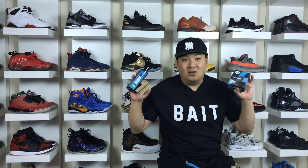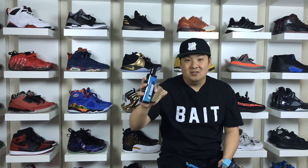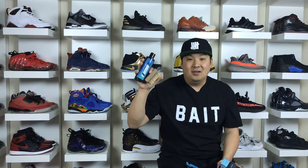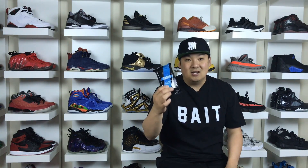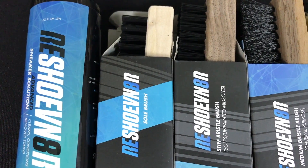The number 3 spot goes to sneaker cleaners. This is definitely one of those essentials for sneaker people — pretty cool to clean your sneakers up and make them look fresh. Reshoevinator is my preferred product of choice. Shout out to Reshoevinator for sending me all this stuff. I actually have a Reshoevinator giveaway going on my channel — check the link in the description. They have a ton of different brushes as you can see here, the cleaner works really well, and you can also get sneaker wipes. Tons of different accessories on Reshoevinator's website.